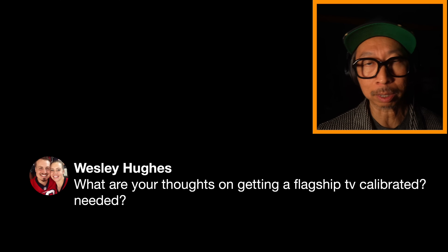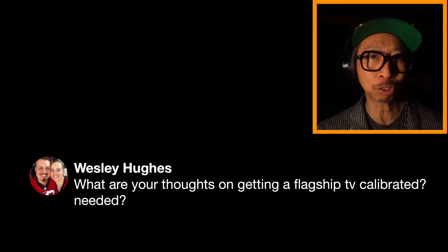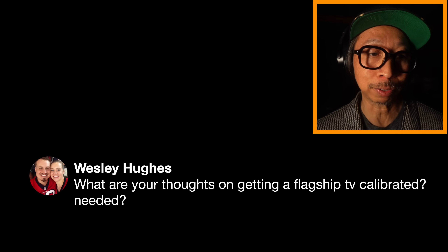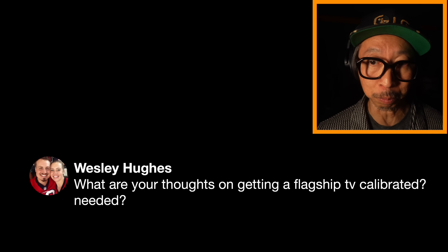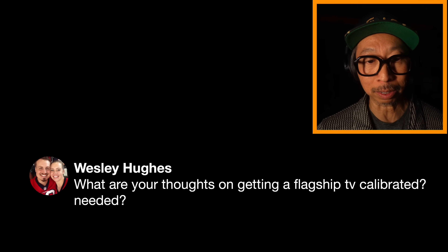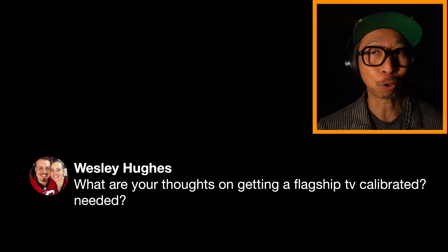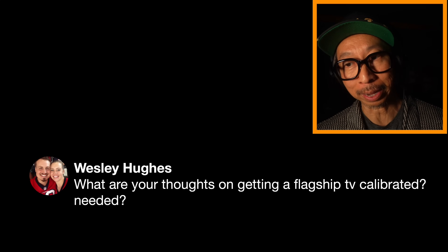LG and Samsung similarly do it in their own way. Now, some manufacturers only adjust the brightness of the TV to match the brightness of the room, but Sony actually adjusts the color of the TV to match the ambient color of your room. That might get you more accurate results than having it calibrated to a white point designed for a neutral dark room. So get it calibrated if you value that.